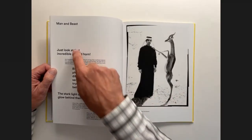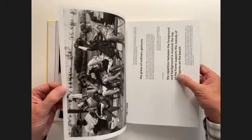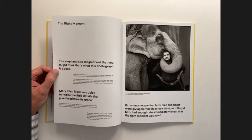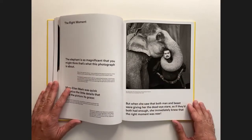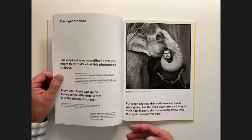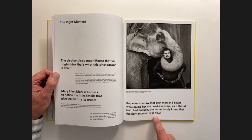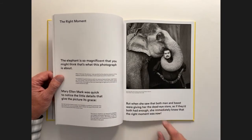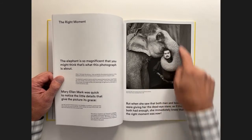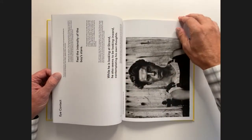Depending on how much Meyerowitz writes about an image, it determines how large the text gets. In some cases where there's a lot to say, not as much text appears at the big size; other times it gets larger. This is a really nice way of solving the problem of what happens when you have a square image with all the space at the bottom — should you activate that space or not? Here they do, with Meyerowitz's key statement: 'When she saw both man and beast were giving her the dead-eye stare, as if they both had enough, she immediately knew that the right moment was now.' A nice way of connecting what he's saying back to the title.